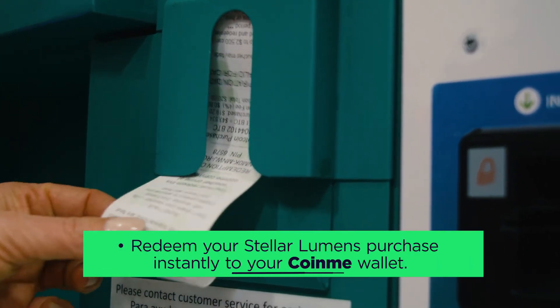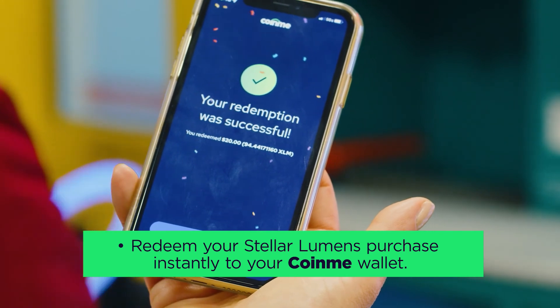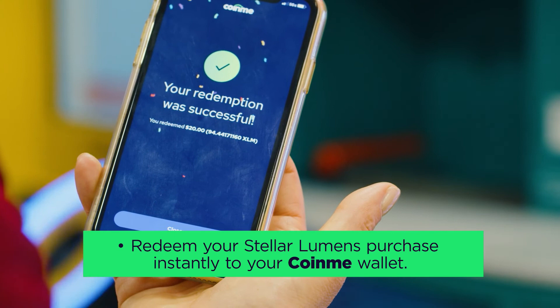Lastly, once your purchase is complete, simply redeem your Stellar Lumens in your Coin.me wallet instantly. Your cryptocurrency will be there available instantly for you to use, hold, or send however you please.